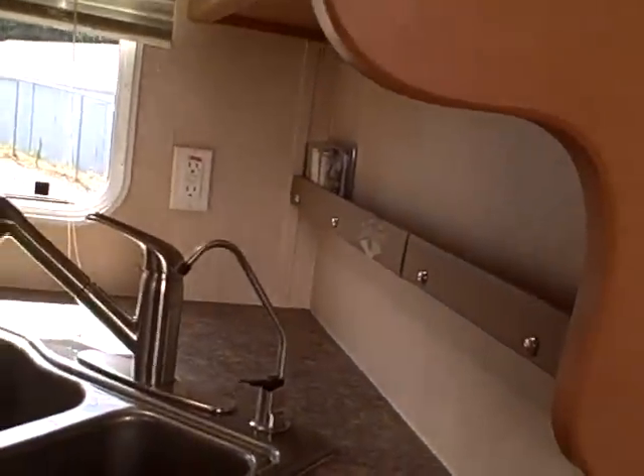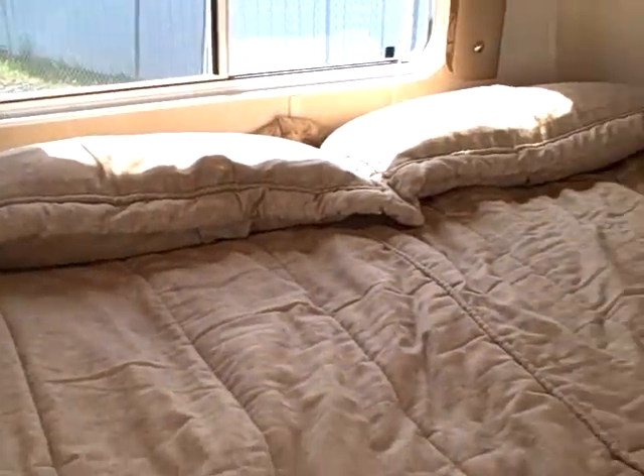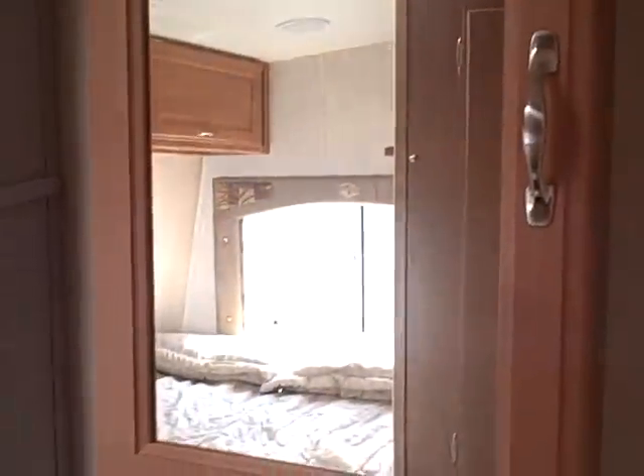Inside this unit, there's lots of sleeping capacity. It's a front bedroom so you've got a double bed up here to sleep two, with wardrobe storage on top. There's also a sink and vanity above it.